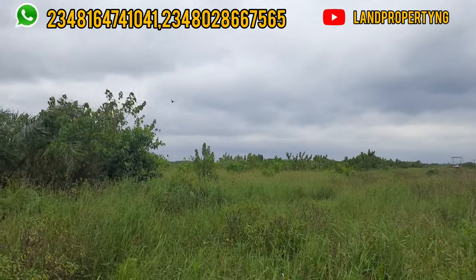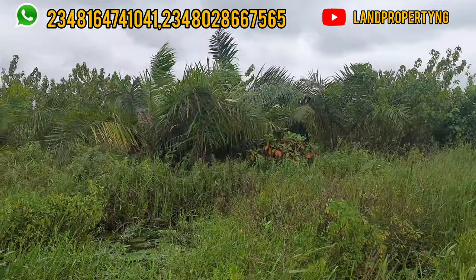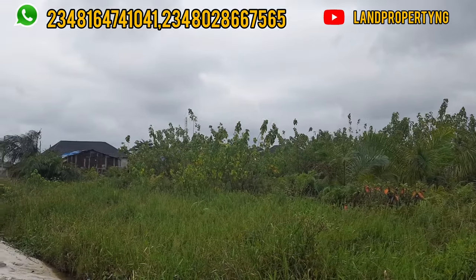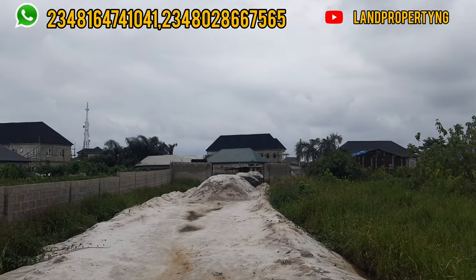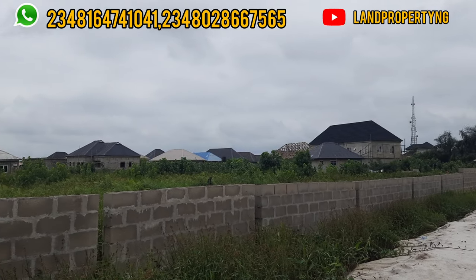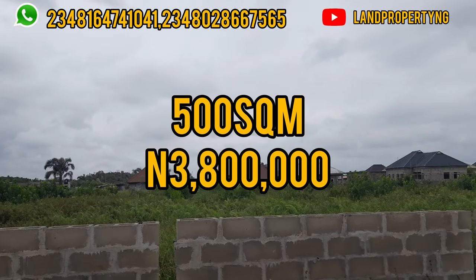This estate price was ₦3.8 million last month, and the company said the price would increase by the end of last month. But after one or two discussions with the CEO, I was able to talk to him — some people who contacted me said they will go ahead and make payments this month. So he agreed and said, as far as your subscribers want this estate, he can extend it. So you can get a 500 square meter for ₦3.8 million.